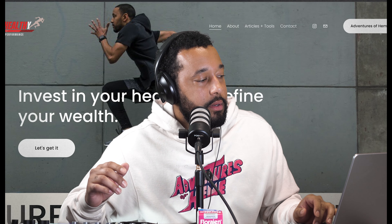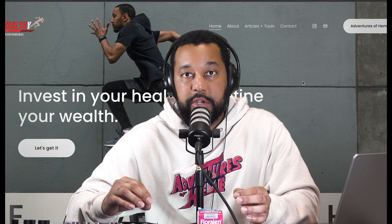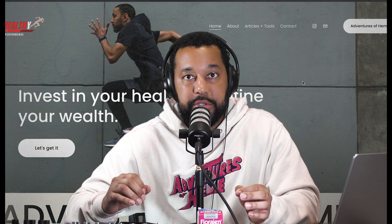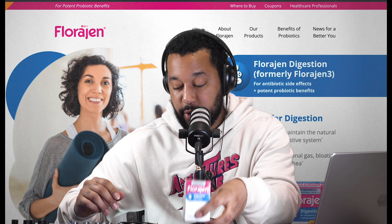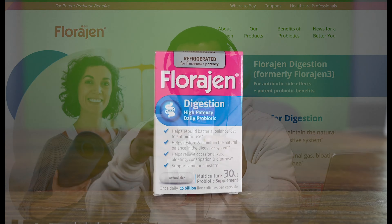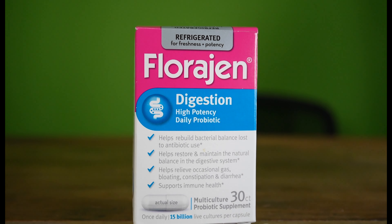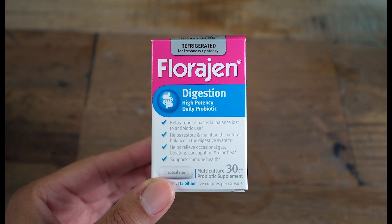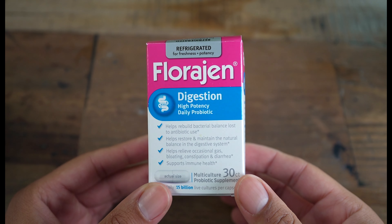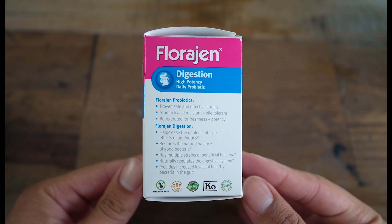All of these are going to be available on Amazon — I'll provide links in the description below. First on the list is Florigen digestive probiotic, which was on my other article about probiotics for a good reason. Florigen comes in at $18.69 on Amazon and is attractive because of its three-probiotic blend and the fact that it needs to be refrigerated. They also have special formulas for women and children.